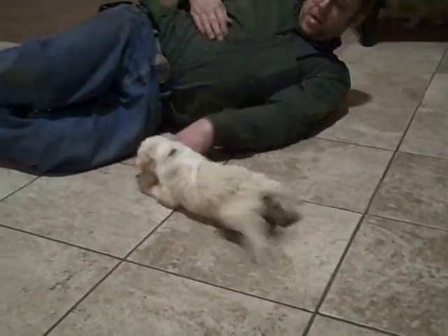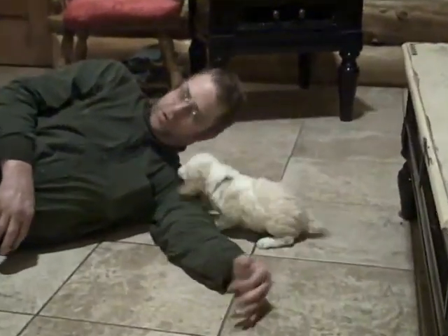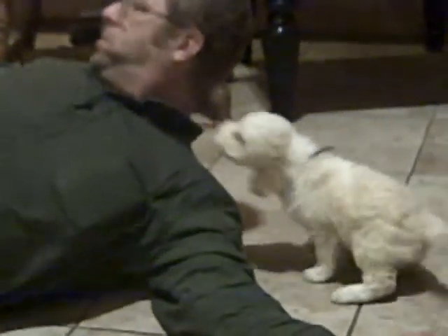Here is Topaz. There he goes. He wants to play. That is Topaz.